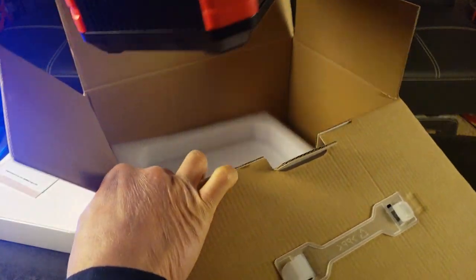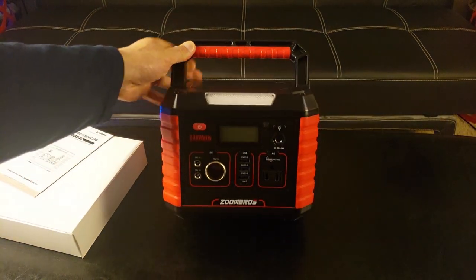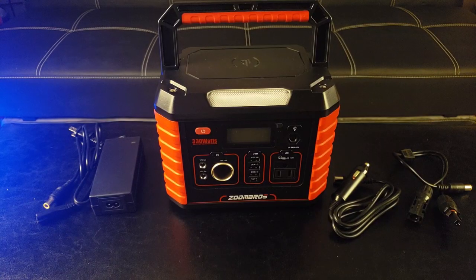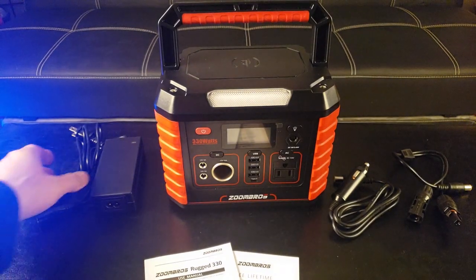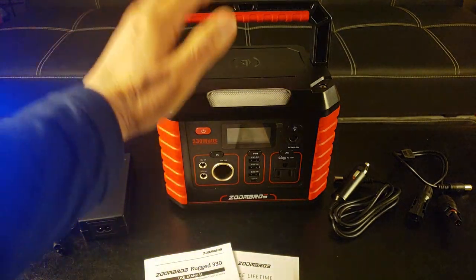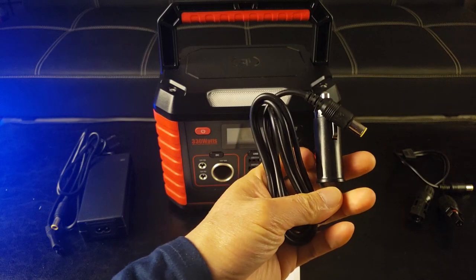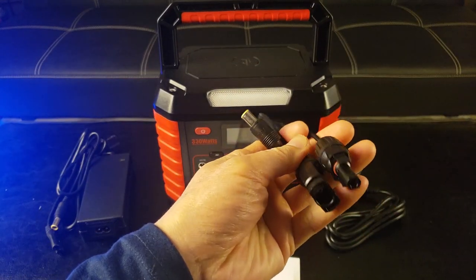Wow, this is a cute little thing. It's like a car battery — like a portable radio. I love it. Straight out of the box, make sure you have the user's guide and warranty card, the wall outlet charger along with the power adapter, of course the power bank, the cigarette lighter charge cable option, and also the solar panel charge cable option.